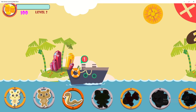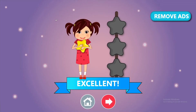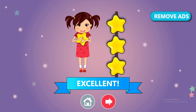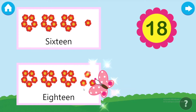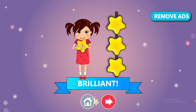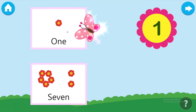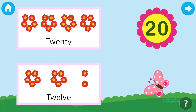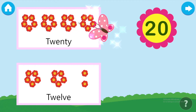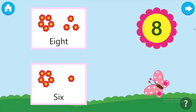Arrange the numbers in descending order. Arrange the numbers in descending order. Arrange the numbers in descending order.